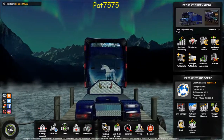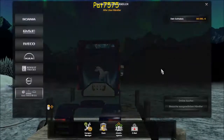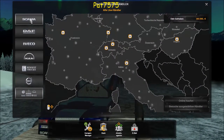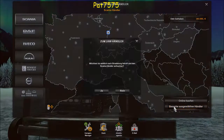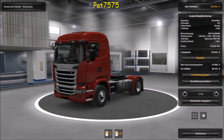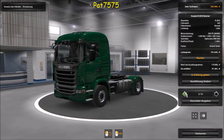Da wir jetzt die größere Garage haben, holen wir uns auch einen neuen LKW. Natürlich einen Scania – wir fahren zum Scania-Händler hin. Ich kann ja noch nicht online kaufen. Ein normaler Scania kostet so 113.000, wir haben noch 300.000.